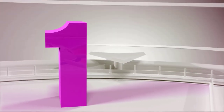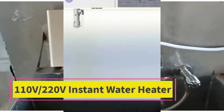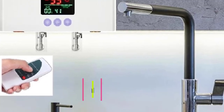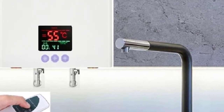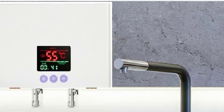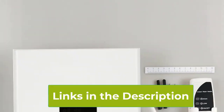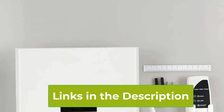Top 1: 110V-220V Instant Water Heater. The 110V-220V Instant Water Heater is a compact, energy-efficient solution for your hot water needs. Available in 3000W and 5500W models, it delivers hot water instantly, perfect for bathrooms, showers, and kitchens.